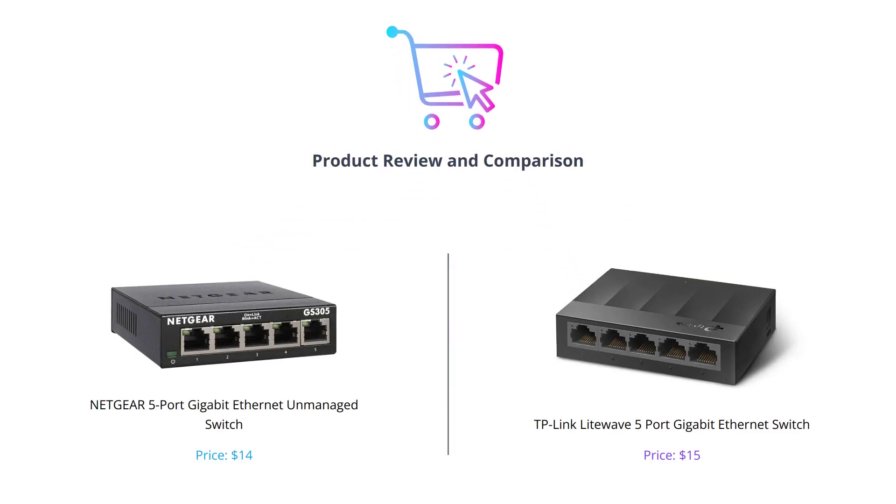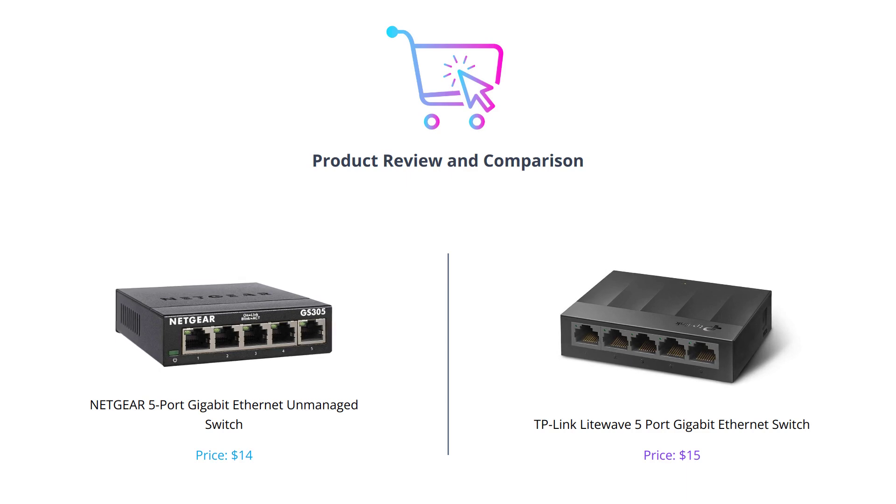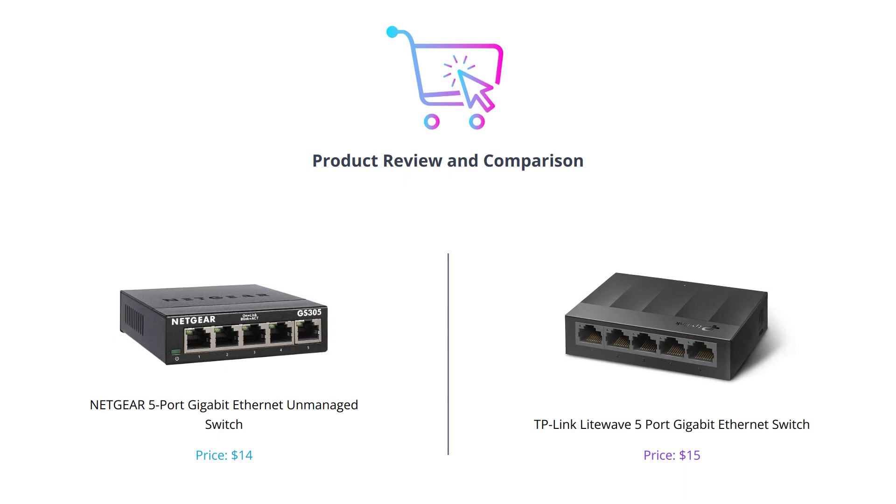Hey everyone, in today's video we will be comparing two of the best gigabit ethernet switches in the market: Netgear's 5 port gigabit ethernet unmanaged switch and TP-Link Lightwave's 5 port gigabit ethernet switch. Stay tuned till the end to see which one comes out on top, and as always don't forget to like this video, comment on your thoughts and subscribe to our channel.